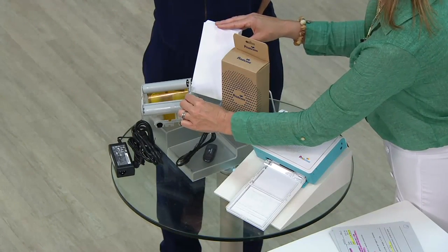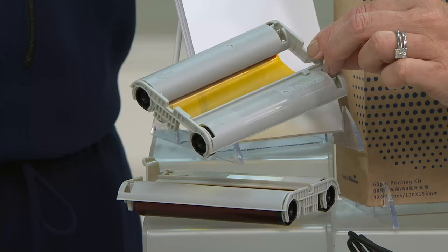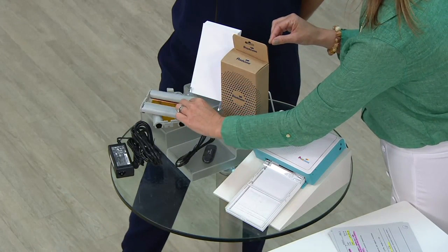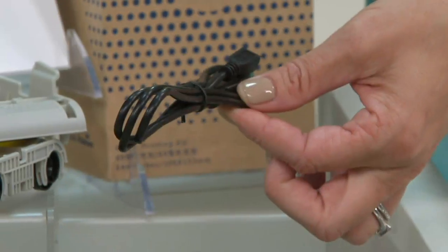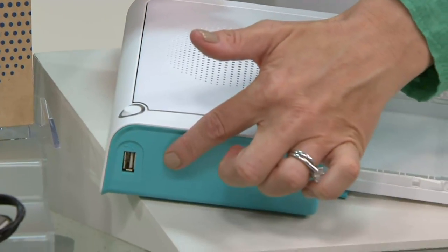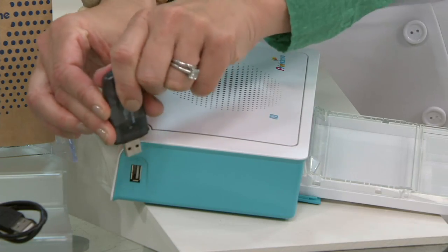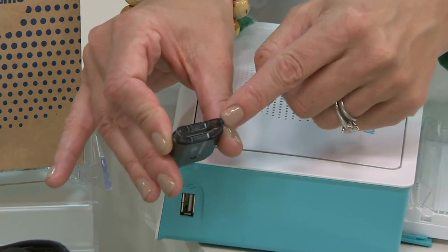Instead of ink cartridges where your fingers get wet and covered in ink, this uses a ribbon — this is what creates that high-end photo-lab quality through dye-sublimation printing. You pop the ribbon into the tray, super easy. We've also included a USB cord so you can connect to your computer and drag and drop pictures to print. There's also a USB port on the side for a flash drive, and this doubles as a card reader for your memory card.